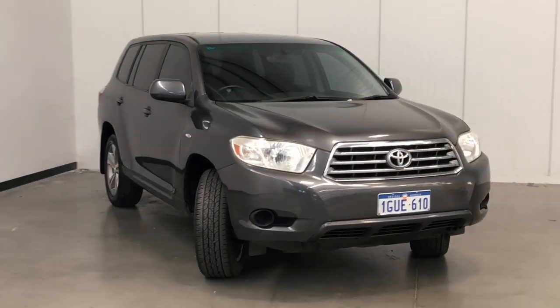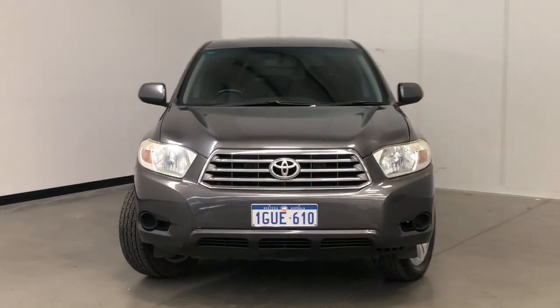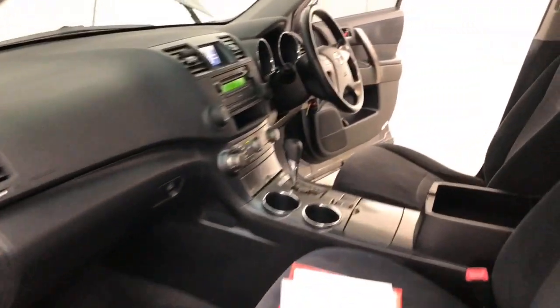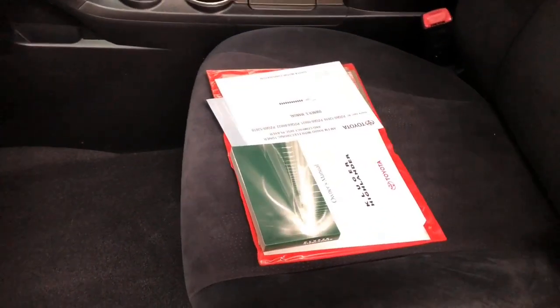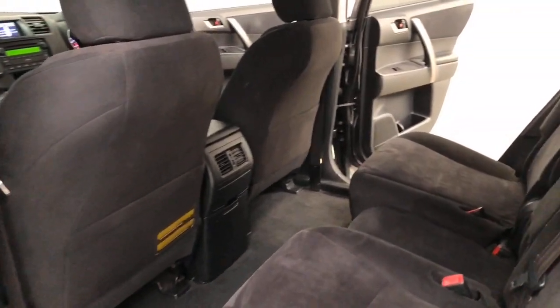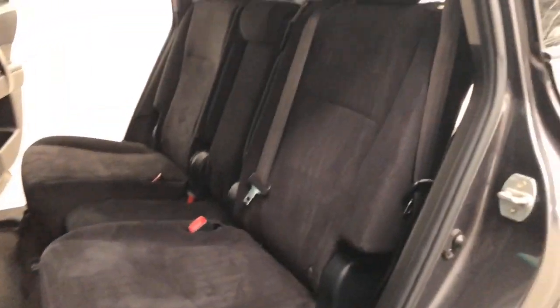Toyota claims the Kluger uses 11 litres per 100 kilometres of unleaded petrol in the combined city and highway cycle, while putting out 271 grams of CO2. It has a 72-litre fuel tank, meaning it should be able to travel 655 kilometres per full tank.